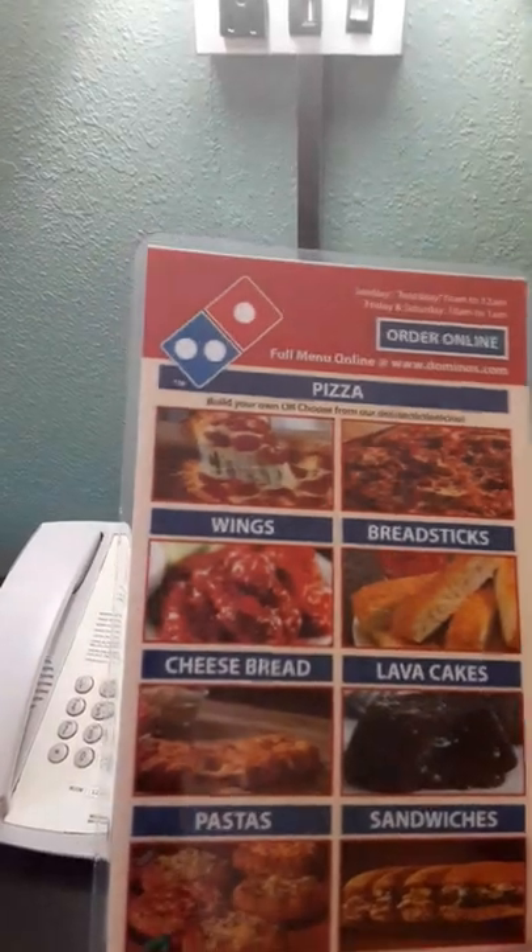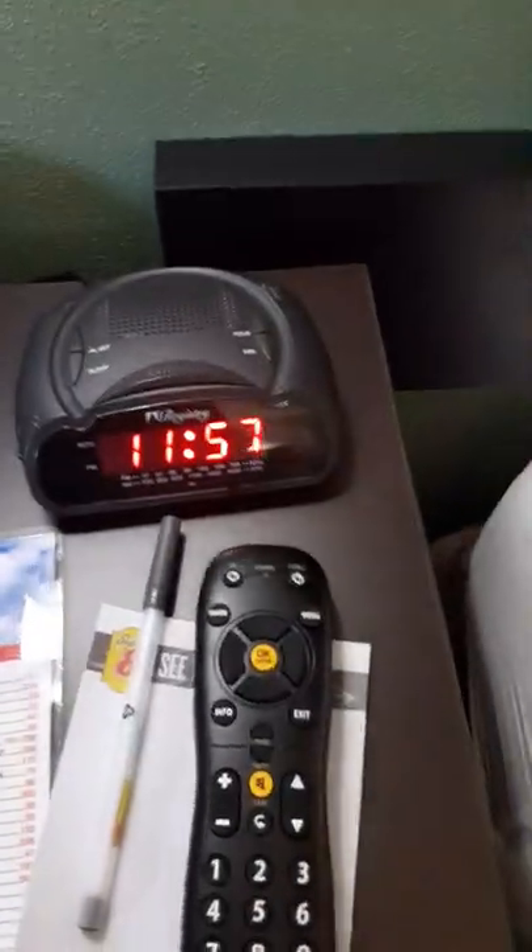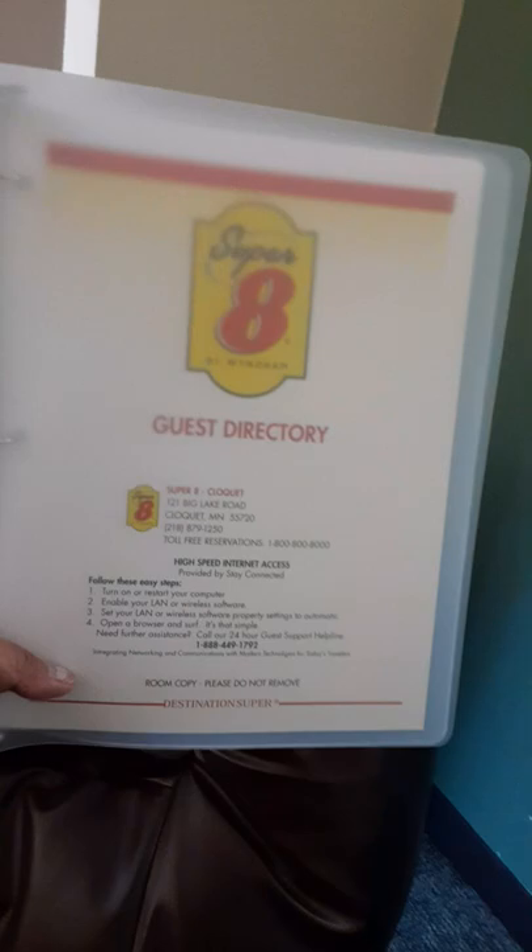If you want to order something, they have this menu here — they have a lot of things. They have an alarm clock and also a light on the left side of the room. And of course they have this guest directory — you can see a lot of information.